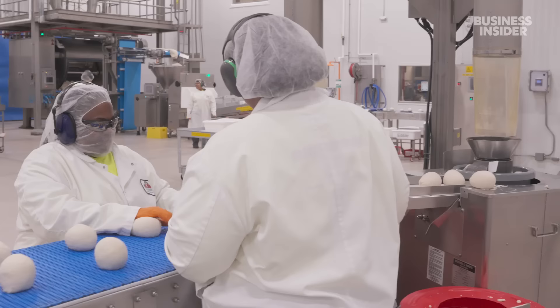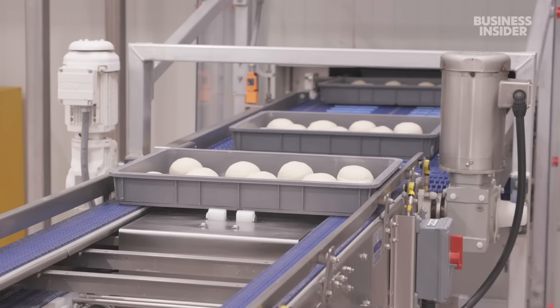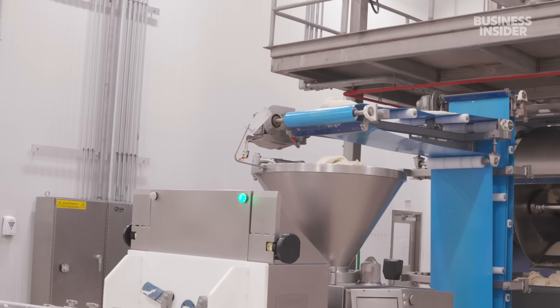Then they go through proofing and another rounding process. For the first time, workers touch the dough, rolling and placing it on a conveyor belt by hand. Robots take over again, organizing them onto trays so they won't stick together when they puff up. The robots are much more consistent — with less variance, you have less defects. And we just literally cruise.